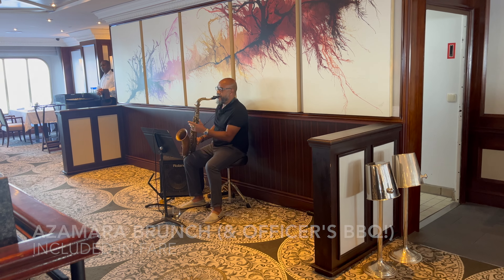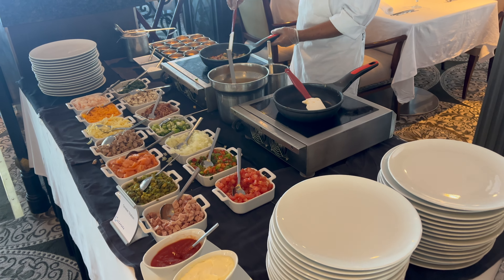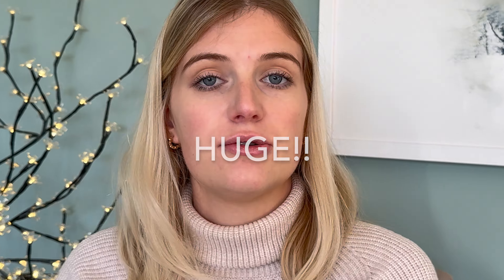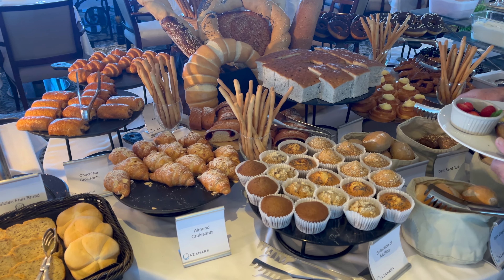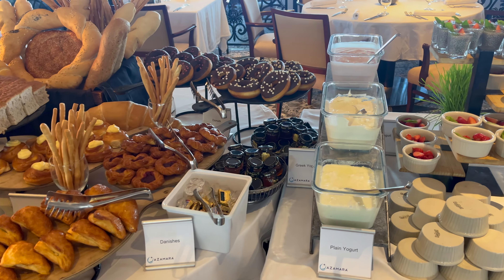Another thing to keep an eye out for is the brunch. They run a brunch every cruise itinerary and it's not really well advertised, so you'll need to watch your daily schedule for it. It's held in the main restaurant and they put on a huge spread of food, so don't eat breakfast beforehand and don't plan anything for lunch either, as it runs between breakfast and lunch time.